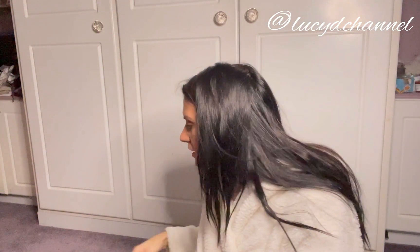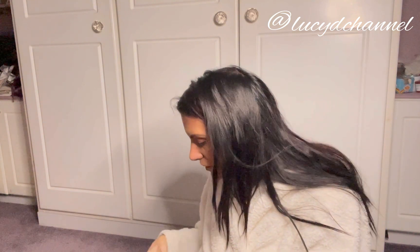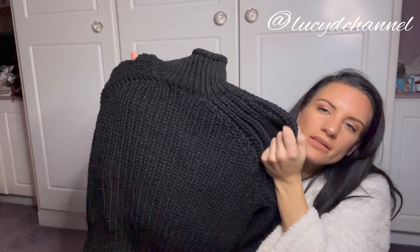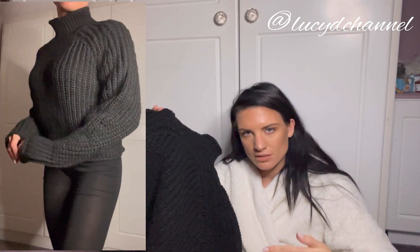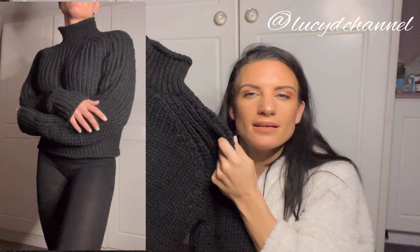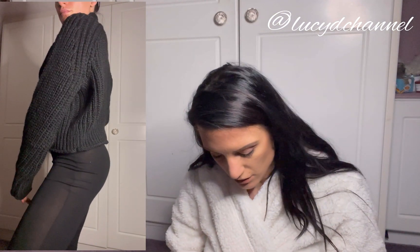The last item is also from H&M — 20 pounds, size small. It was the last one they had. It doesn't look like much on the hanger but it really makes me look nice. I tried it on with high-waisted black leggings and blue high boots and it looked really really nice. It's 50% recycled polyester — love that.